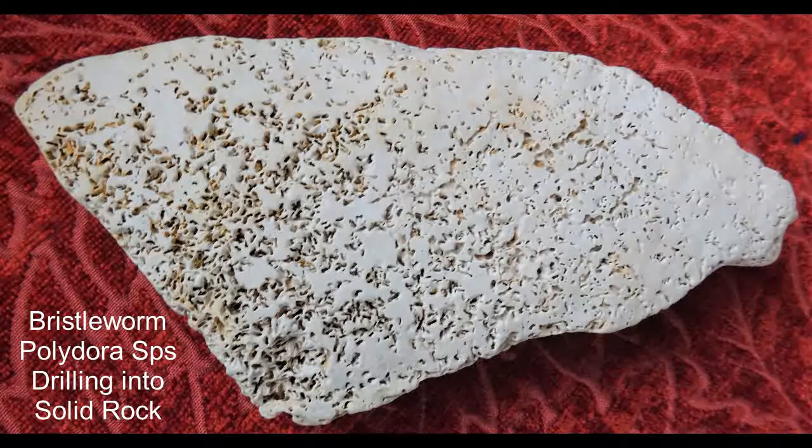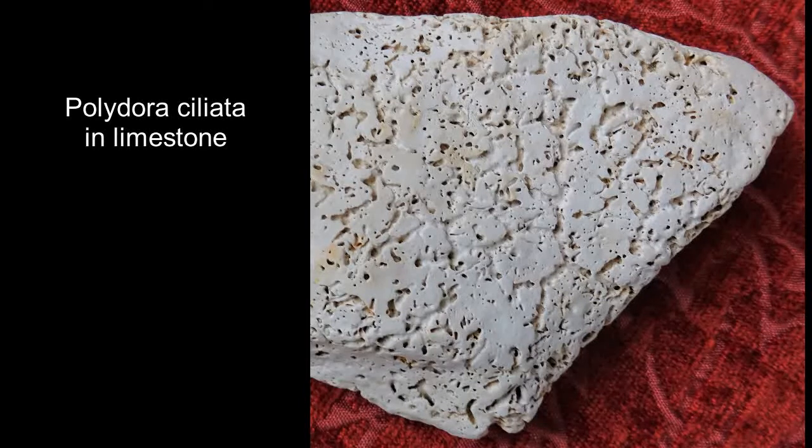If you're walking on a shingle beach and you look down, every now and again you'll see that some of the pebbles, particularly if it's limestone or sandstone, have got many small perforations in them, almost like a sieve.